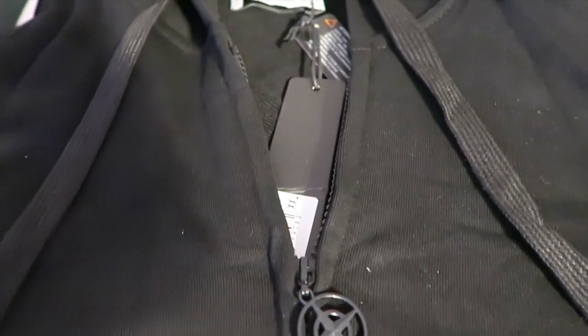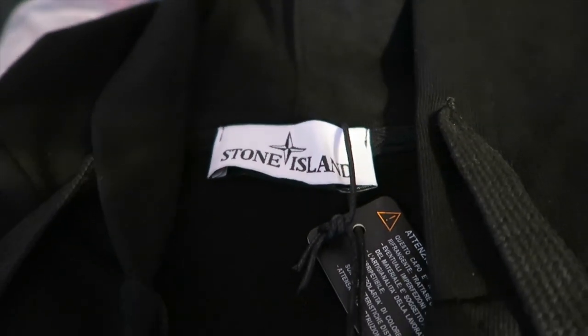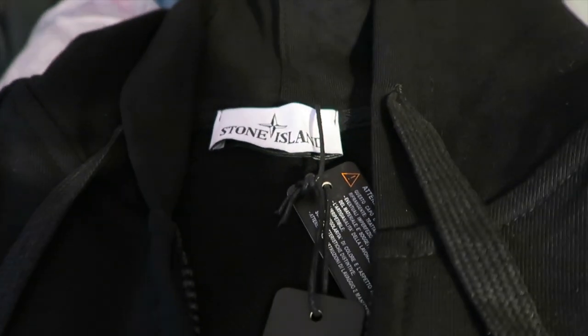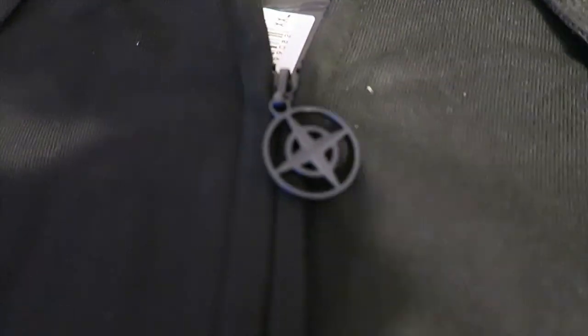First things first, let's get into a hoodie that I copped. I've been trying to get into Stone Island for a long time and finally found a reliable seller. Check out that tag — I got a nice black hoodie here. We got the Stone Island compass logo right there on the zipper. Very nice quality hoodie with the front kangaroo pockets and the drawstrings there as well.